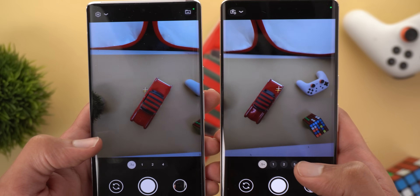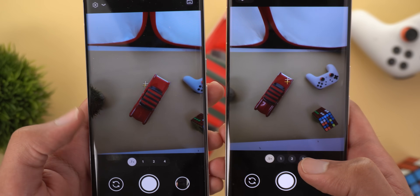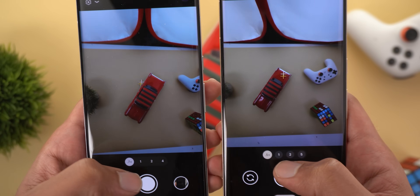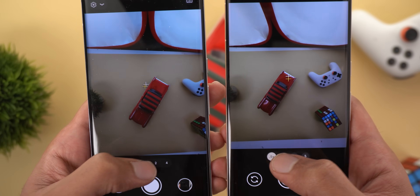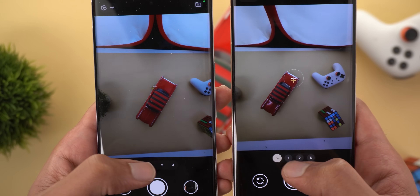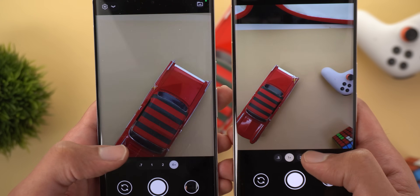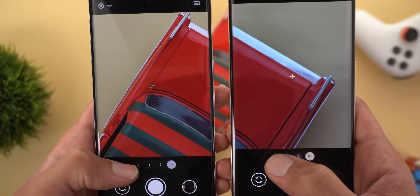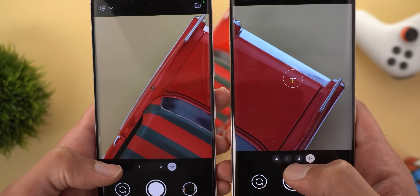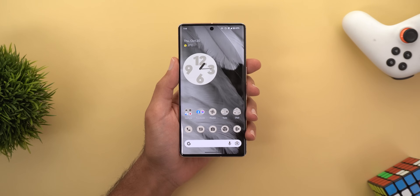The second camera issue is related to lens switching. On the right I have the Pixel 7 Pro, and on the left the Pixel 6 Pro. You'll notice a faster animation on the 6 Pro when switching between lenses — moving from ultra-wide to the main camera at the same time, the 6 Pro is faster. The same applies when switching to the telephoto: it's very laggy on the 7 Pro when switching from telephoto to ultra-wide, so the 6 Pro is much better here.